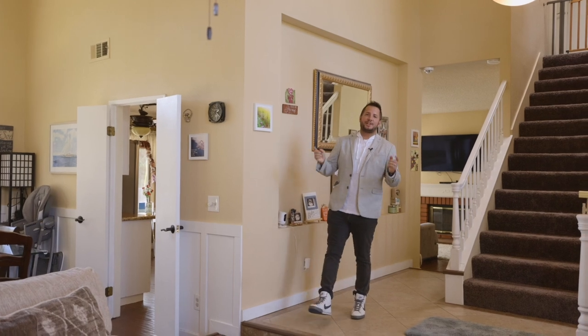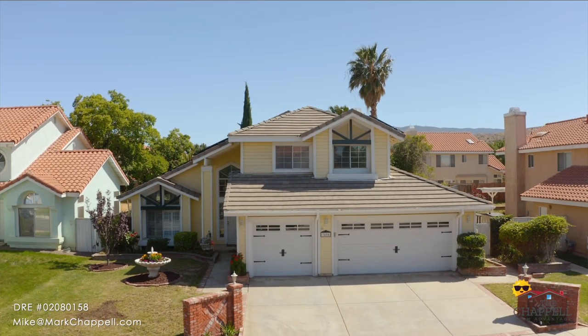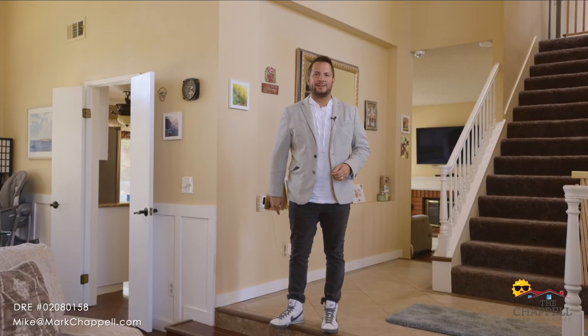Hi, I'm Mike Haynes with the Chapel Team at Keller Williams. I'm here at my newest listing in West Palmdale and I'd love to tell you about it.